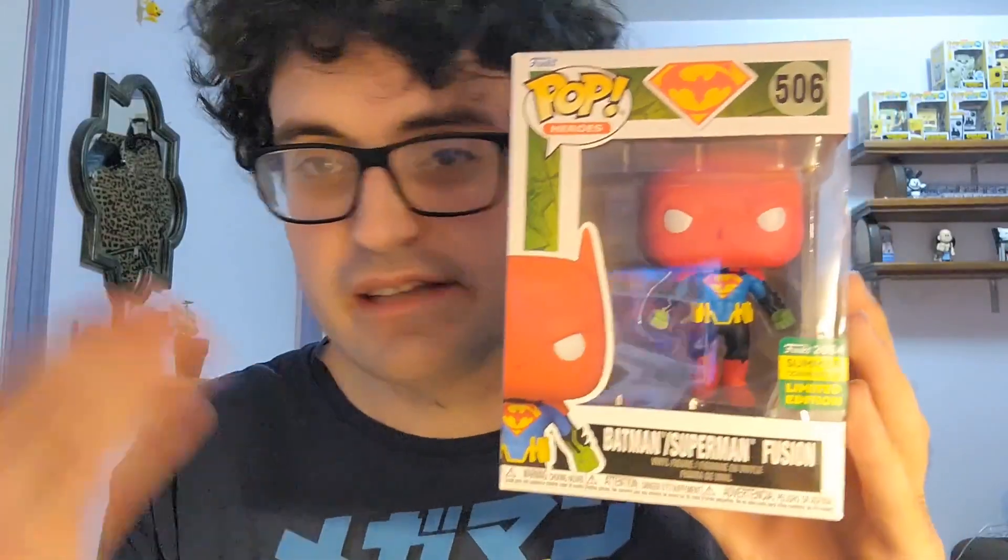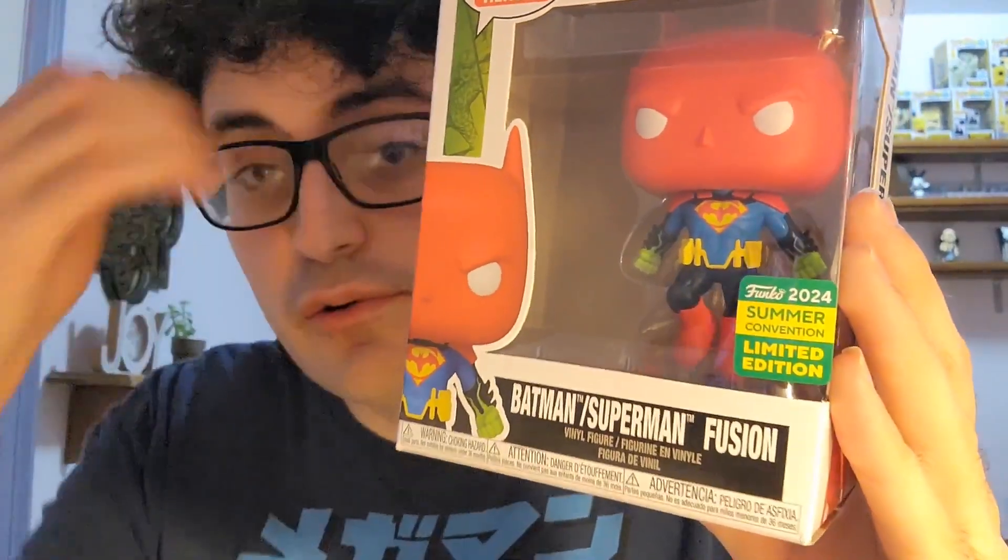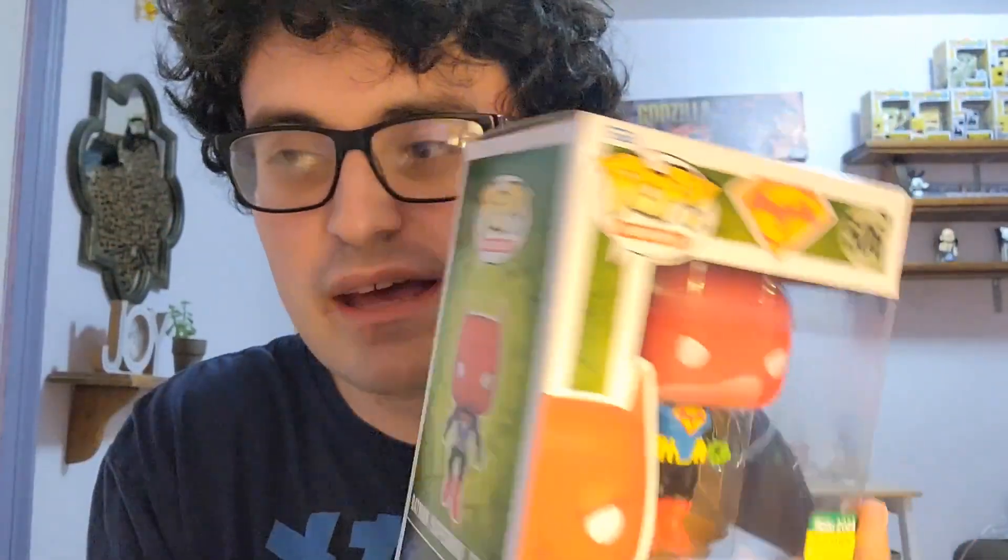So we are going to go ahead and get started with the DC one. This one is really, really cool — I like the idea behind it. It is a part of the Pop Heroes line. This is the Batman-Superman fusion pop, and apparently this character actually exists. This isn't just a Funko creation, because I also did see McFarlane Toys, who also makes a lot of DC figures, has also made a figure of this one. So it must clearly exist somewhere in the DC universe. There is the San Diego Comic Con sticker — it is, of course, green and yellow this year. Usually it tends to be around that; I think last year it was like purple and yellow or something.